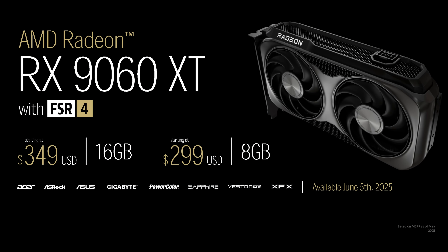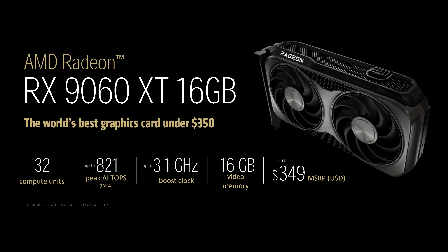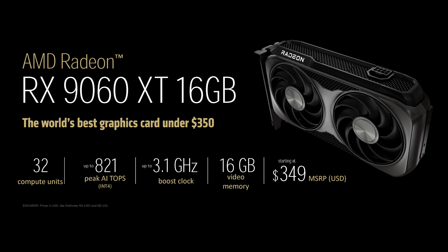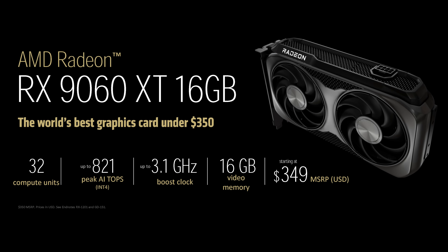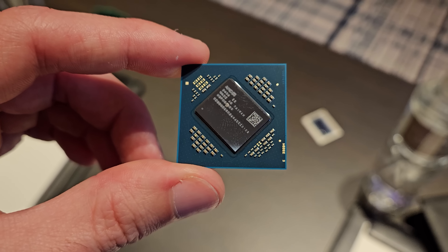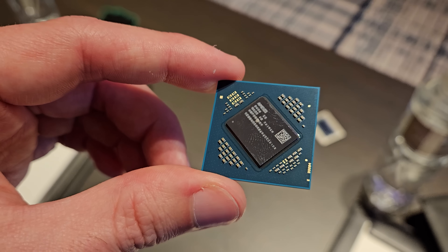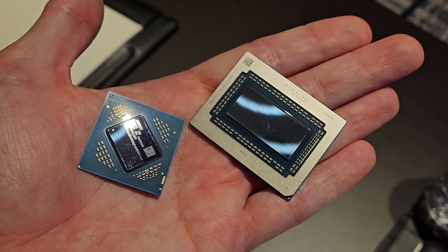The two versions of the Radeon RX 9060 XT will be available on June 5th, priced at $300 for the 8GB card and $350 US for the 16GB card. AMD's main focus here is on the 16GB model, which they're claiming will be the dominant, more widespread card in Western markets, and with this pricing it will be the cheapest current generation 16GB graphics card. Essentially, the RX 9060 XT is half of the RX 9070 XT. It uses a brand new Navi 44 die which has half the core and memory configuration of Navi 48 at nearly half the die size, ending up at 199 square millimeters.